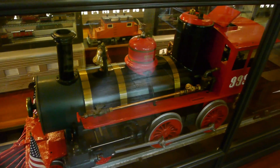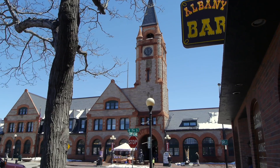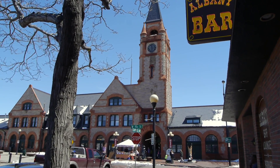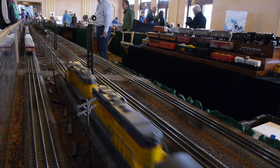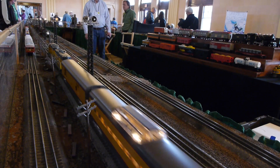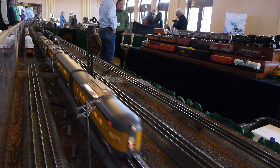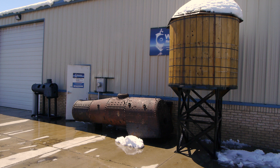What took us to Cheyenne was the Depot Days train show they have there every year. It's a pretty good train show — after all, it's Cheyenne, and there's so much else going on around there.